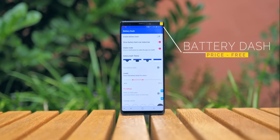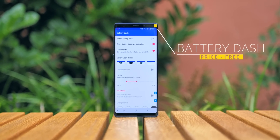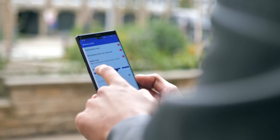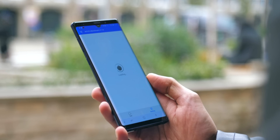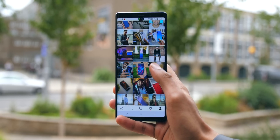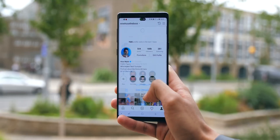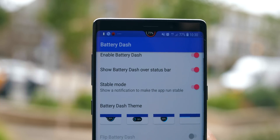We've actually seen quite a few different applications like this, but Battery Dash is my number one go-to battery indicator. Once enabled, it creates a little notch in a design of your choice at the top of your display, which shows you your battery percentage. The benefit of that, as opposed to having it in your status bar, is that it can display across any application, as well as change colour to indicate when you reach certain percentages.